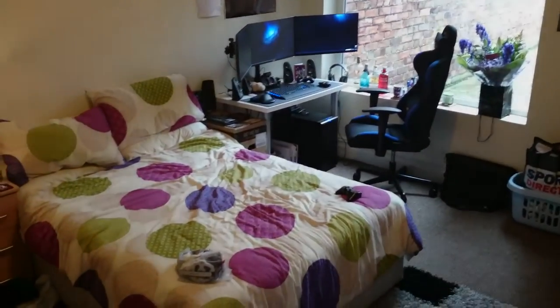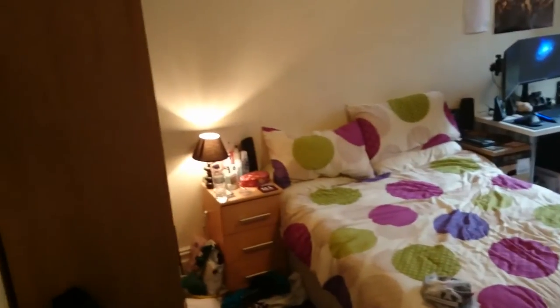Hey guys, welcome to another video. This time I'm doing my gaming setup after the summer holidays because I worked and made some money, so I spent a little bit on it. It also helps me with university because, as you can probably tell from behind me, I'm now back at university. So this is going to be my university gaming slash work setup room tour.